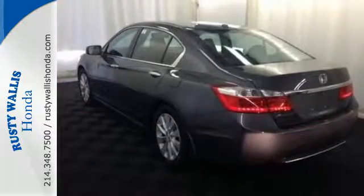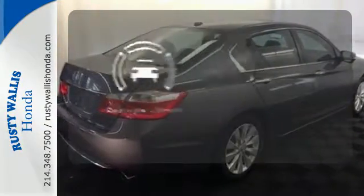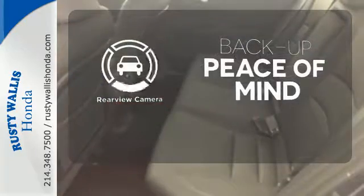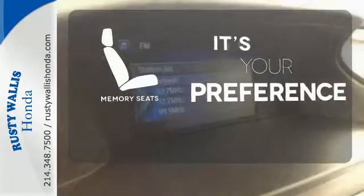It also comes with climate control and parking assist. The sunroof gives you fresh air for your drive. Hindsight is 20-20 with the backup camera. The memory seats will adjust to your preferred position, so you're always riding comfortably.